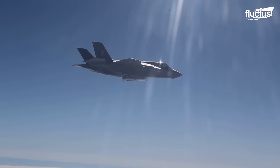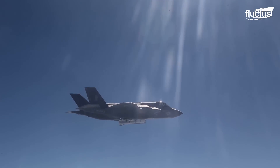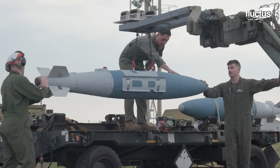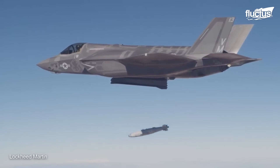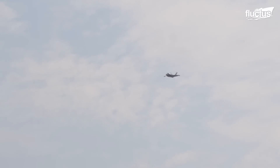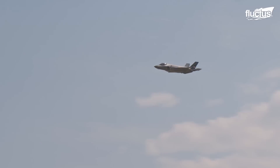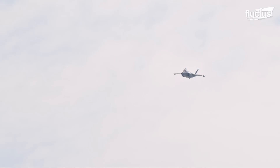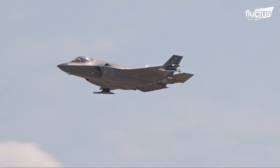Air-to-air missiles like the AIM-120 AMRAAM, precision-guided air-to-surface bombs like the GBU-32 JDAM, and 25mm GAU-22 cannons create the ideal assortment for the F-35 to become the ultimate multi-role fighter. The Gatling gun that comes into action during close air support exudes fierce firepower, smiting enemies and leaving no room for escape.